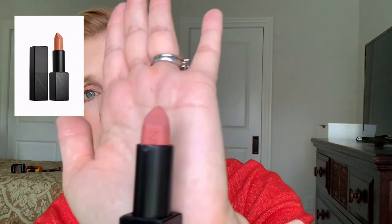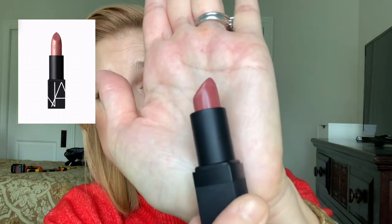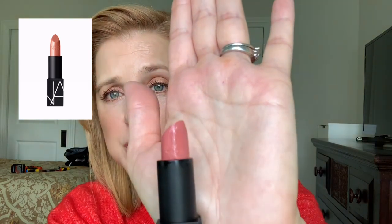NARS lipsticks are another great formula. In the Audacious Lipstick I love Raquel — a nice peachy pink. In the regular lipstick range I love Dolce Vita, a pretty color for fall that's sheerer than you'd think. Chelsea Girls is another favorite — sheer but a really beautiful lipstick.